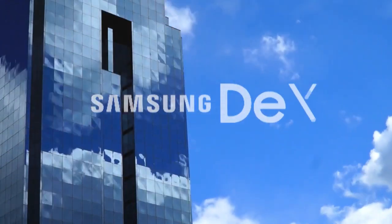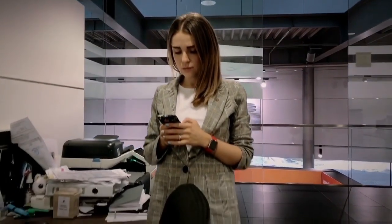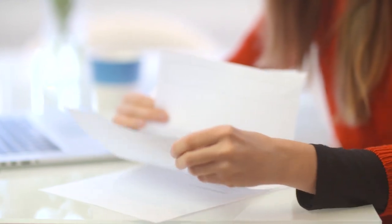Samsung DeX is a vision of the future — a future where you can have one mobile device that enables you to work, watch, and play on the go. But what about printing? Printing is still an important part of any enterprise business operation.